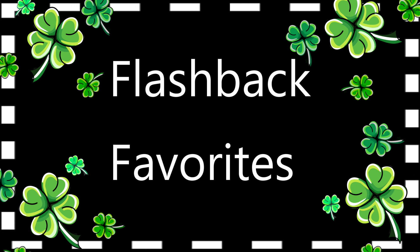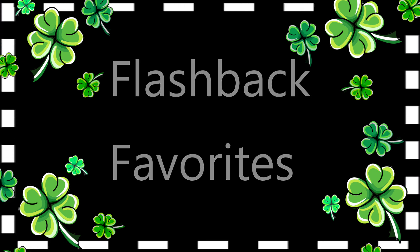Hello, as you guys can see from the title today, we're doing another flashback favorites. I haven't done one of these in a while and you guys seem to love to look back at my favorites and my hauls to see where these products are, if I still have them, did I declutter them, did I use them up. So since it is March, I decided to go back to March of 2016.